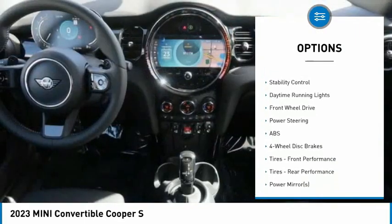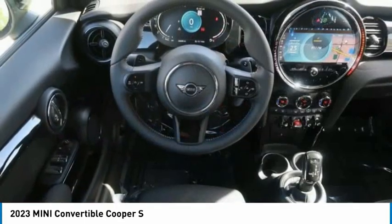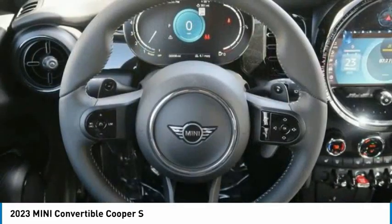Heated mirrors, aluminum wheels, wheel locks, brake assist, traction control, stability control, daytime running lights.